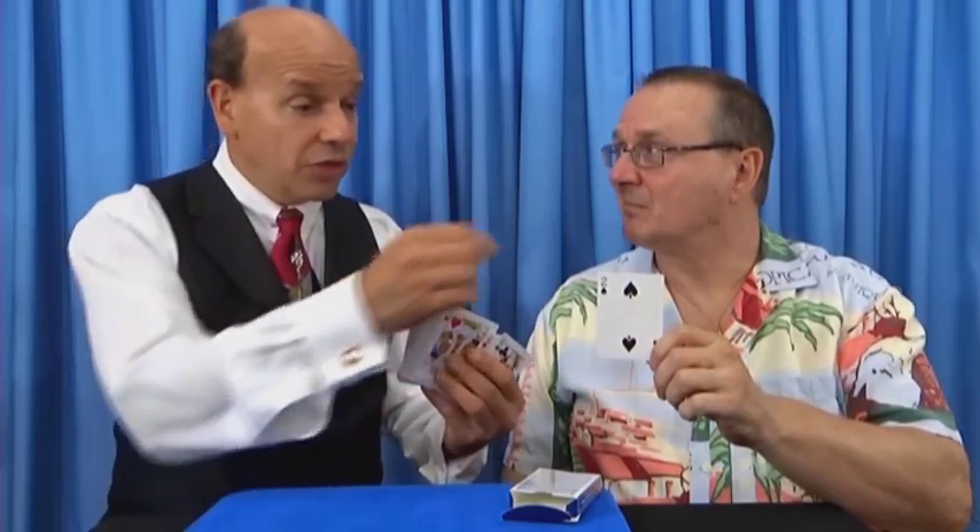It doesn't matter which one you call out. I can put this right back in, put it back in the box, and repeat it immediately. There's no setup. It's easy to do. Of course, it comes with instructions and the quality Magic Maker's poker size deck.